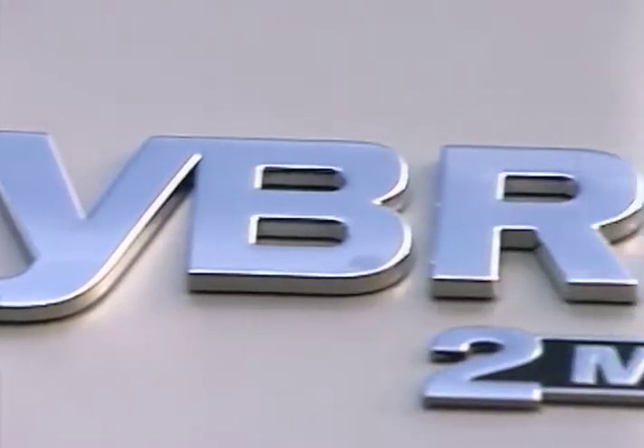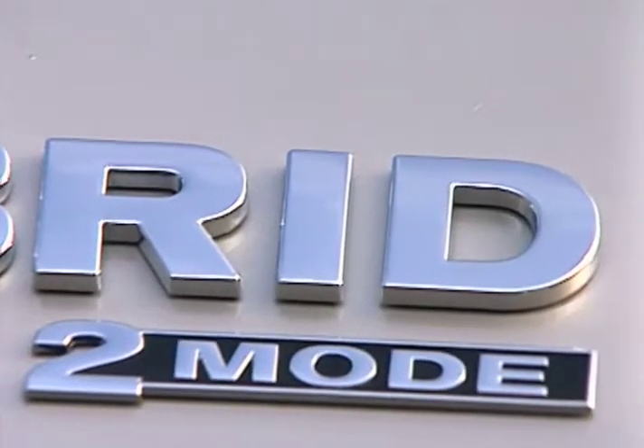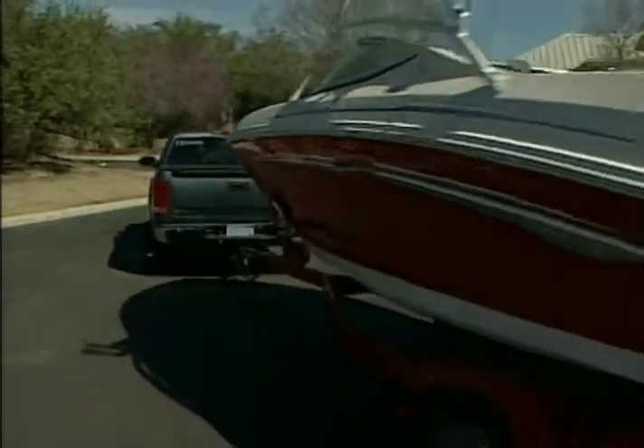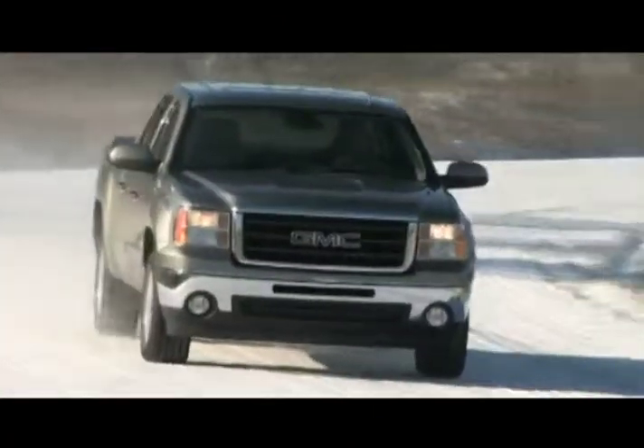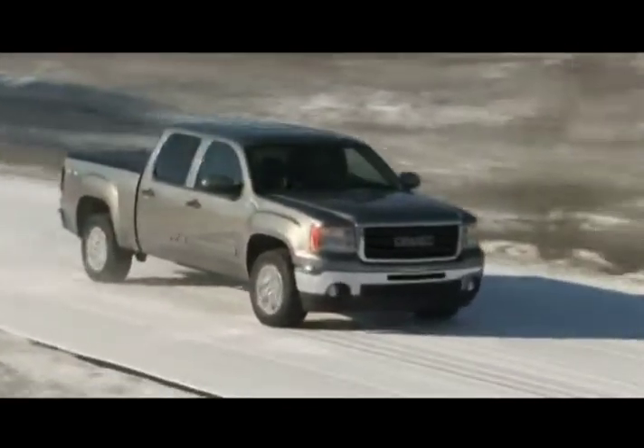With fuel-saving technology, yet bristling with power for towing and hauling, the 2009 GMC Sierra Hybrid proves that with a full-size pickup and today's technology, you can have the best of both worlds.